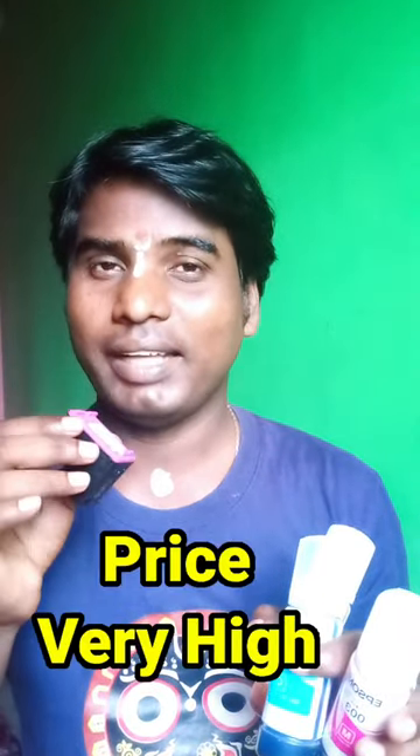This is the cartridge, the Dexjet printer, and the ink bottle. The price is very high. This is the Dexjet printer.